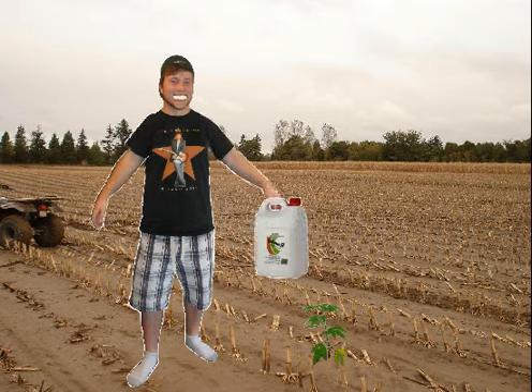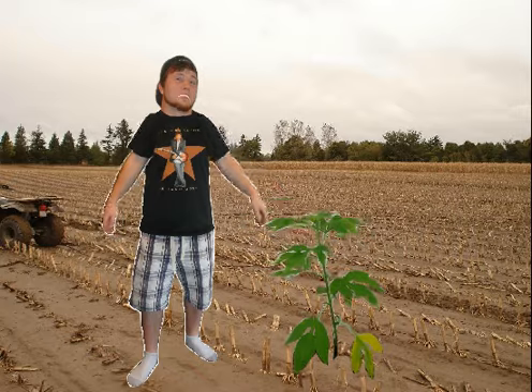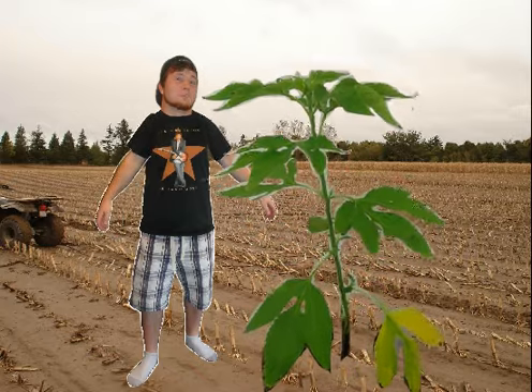It must be the giant ragweed! I'll get my glyphosate — that's always done the trick. Oh no, it's not working anymore! Switch your herbicides regularly, or it may develop resistance!